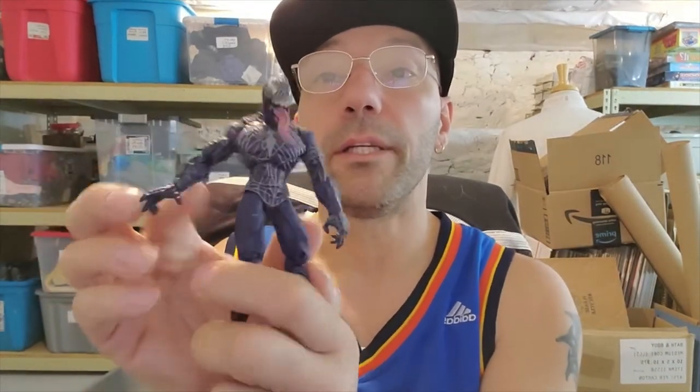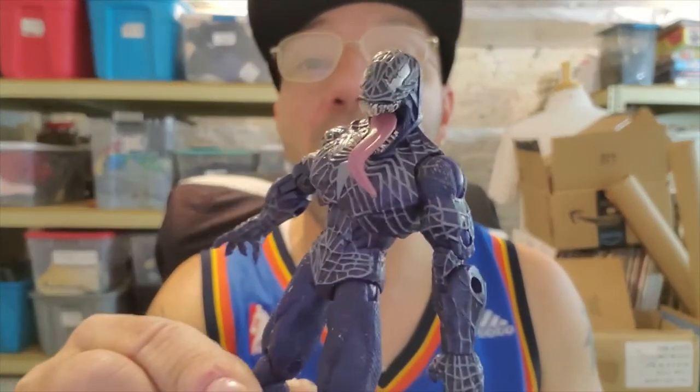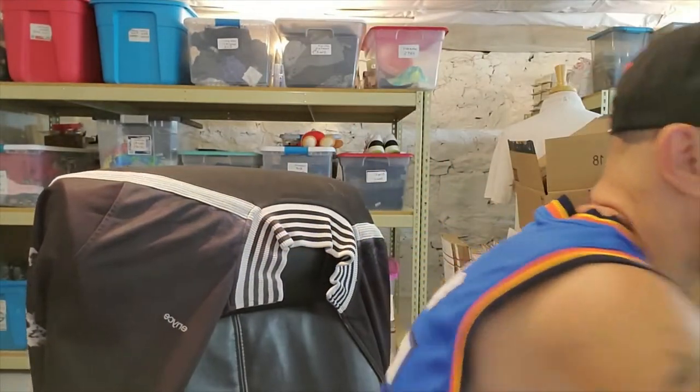Found Venom. I don't know what year he's from. Sometimes some of these toys can be really valuable - you just never know. It usually says it on the foot. It says 2008 Marvel. So there's Venom - he's pretty dope. I don't know what he's worth, but he's definitely worth at least $10.